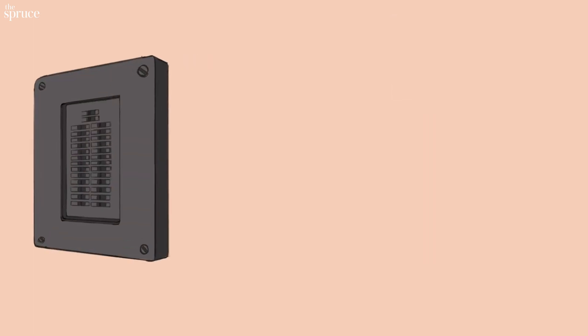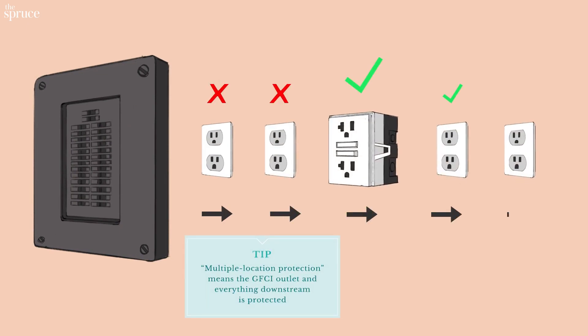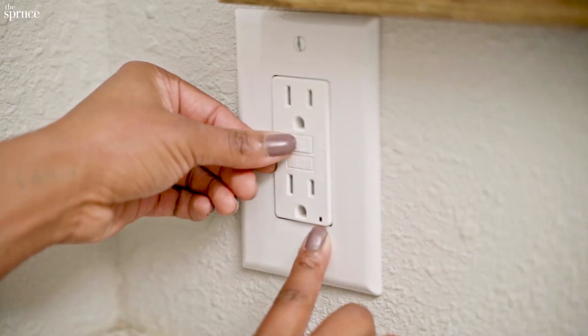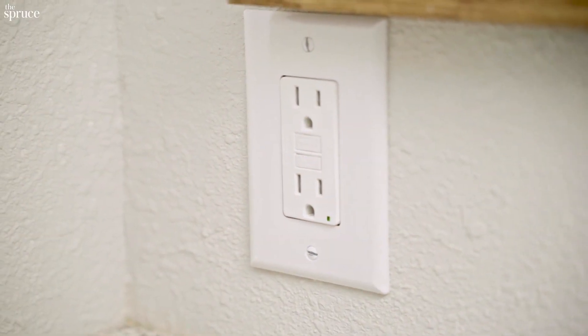However, GFCI outlets can be wired to protect themselves and other outlets running downstream on the same circuit — that's called multiple location protection. GFCI outlets are easy to test and reset if they trip, because you do it right there at the outlet. It's as easy as pushing the test button and then the reset button and looking at the indicator light.